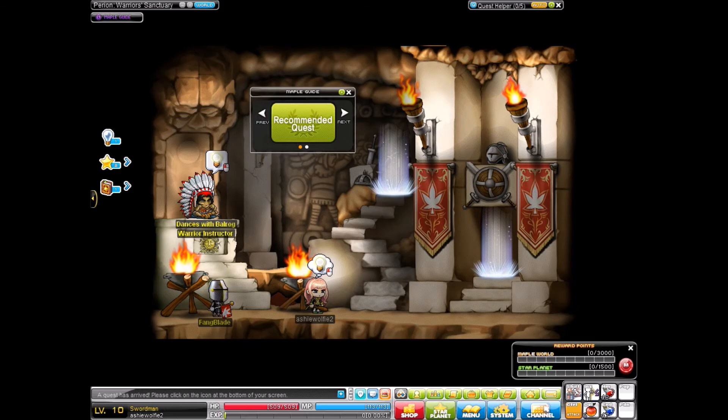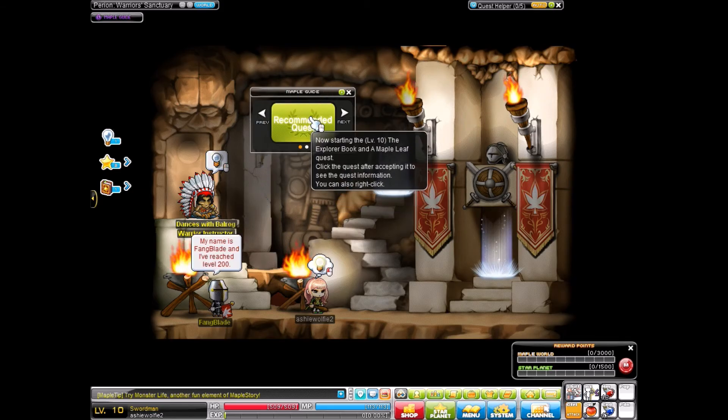If you weren't here last time, I managed to get to level 10 and I managed to pick our class that we are doing, which is warrior, and we're going to continue there. We do have this — now starting the level 10 explorer book and a maple leaf quest.